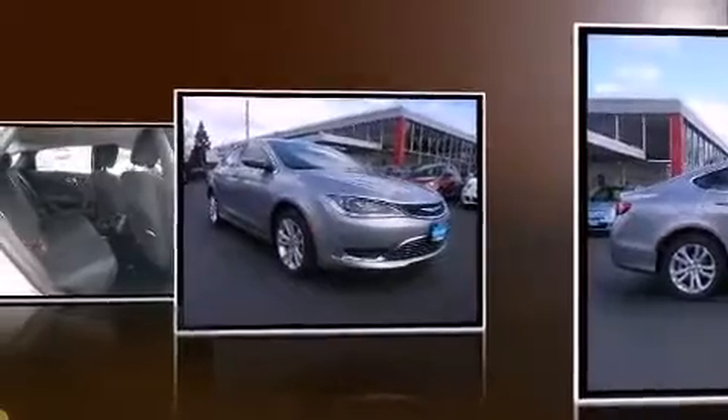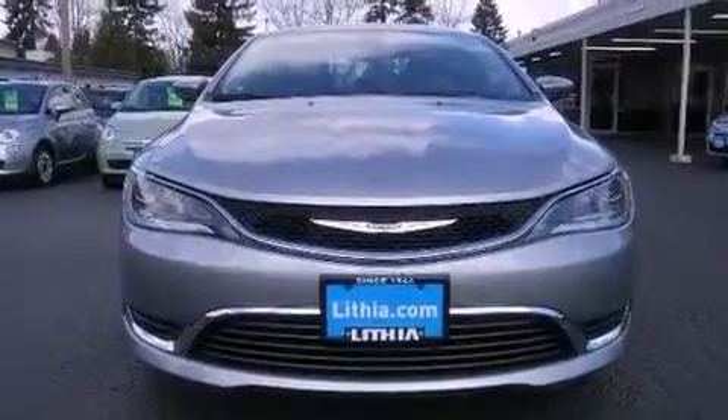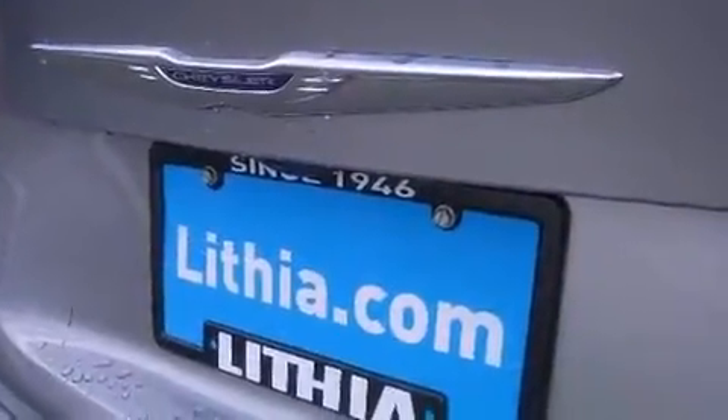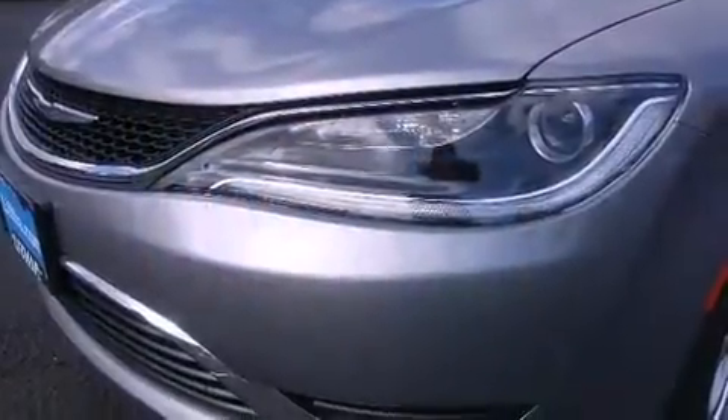Chrysler prioritized comfort and style by including delay-off headlights, adjustable headrests in all seating positions, speed-sensitive wipers, and one-touch window functionality. Chrysler ensures the safety and security of its passengers with equipment such as dual front impact airbags, head curtain airbags, traction control, anti-whiplash front head restraints, and a panic alarm.